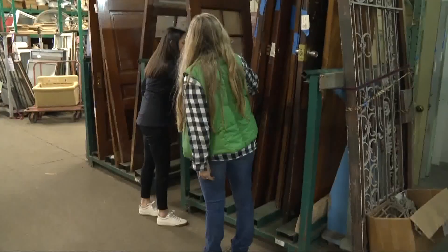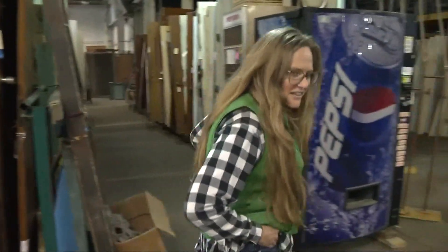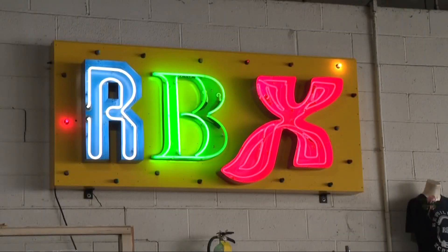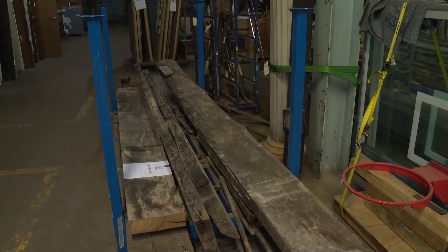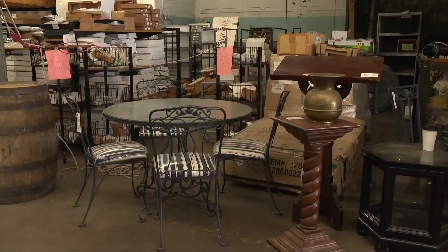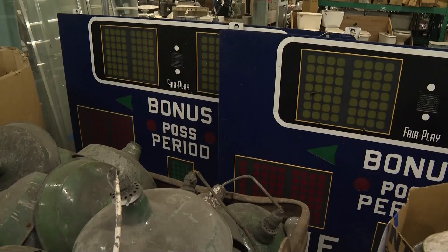And vision is something Jessica Davis has in abundance. Five years ago she started Rebuilders Exchange, a business that gives a new home to construction materials, appliances, and other items that otherwise might have gone to waste. Vendors drop off materials and split the money 50-50 when they're sold.